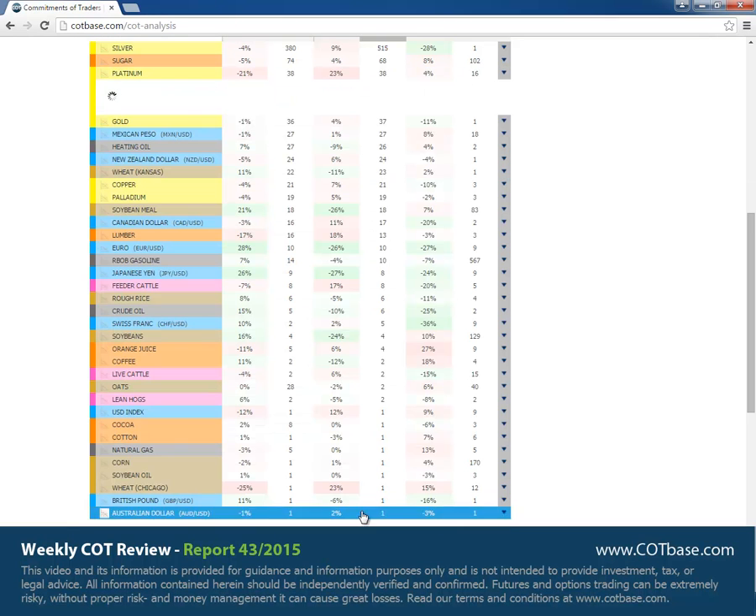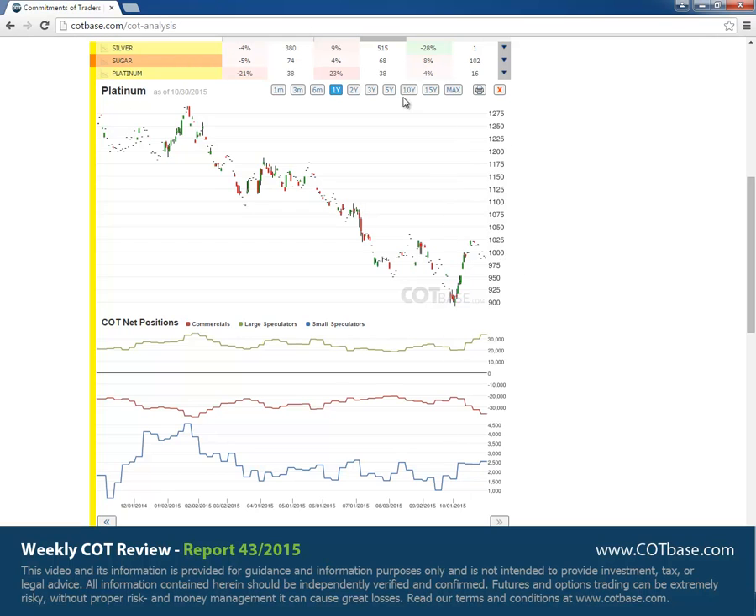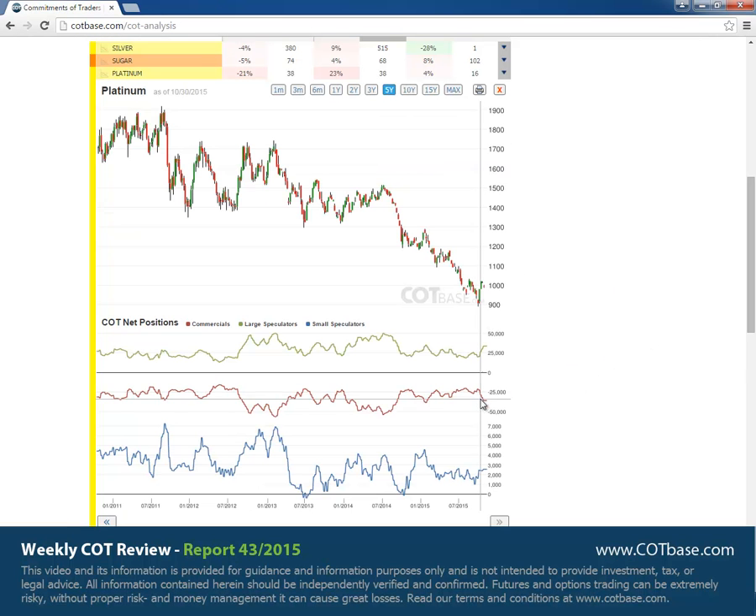Last but not least we've got platinum with a 38 report extreme — not a huge extreme, not really the extreme to talk about, but it's on the list. We were at more bullish extreme levels in the past few weeks and in the last couple of weeks we've seen a bit of a rise in price. As we witnessed that, the extreme has gone back towards bearish levels, but nothing serious — there's not a real COT extreme situation in platinum right now.